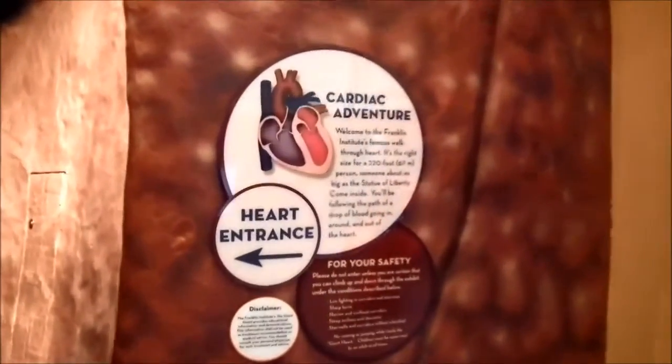This is my favorite museum exhibit in the world, the Franklin Giant Heart. Uh-oh, there goes some cholesterol.